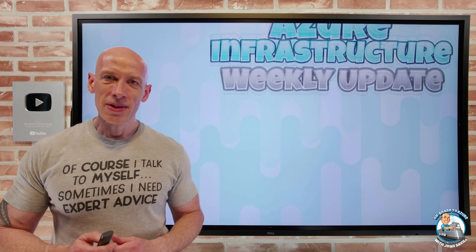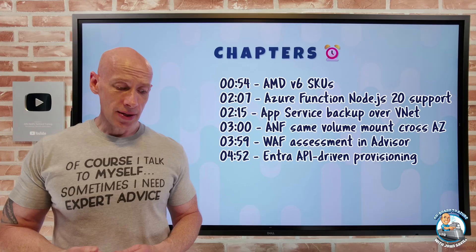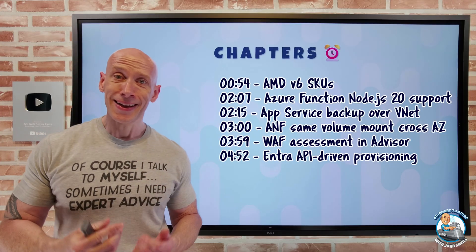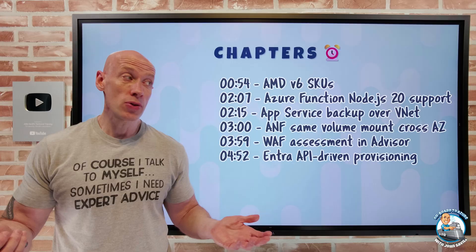Hey everyone, welcome to this week's Azure Infrastructure Update. It's the 8th of March. I have a pretty quick list of updates this week, so you can jump to any particular update you care about the most.